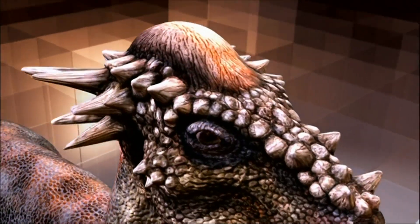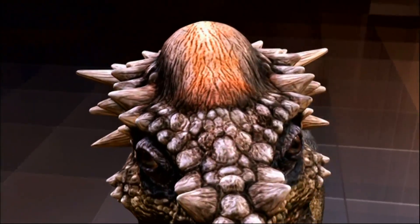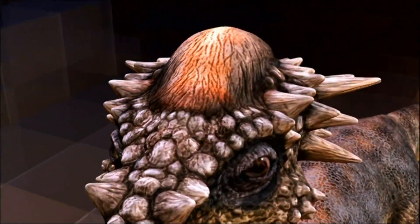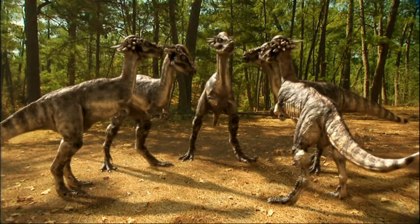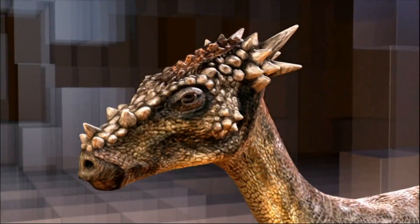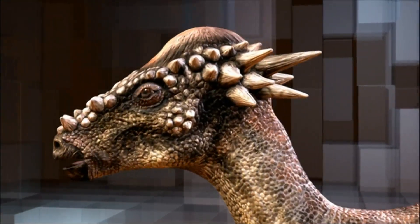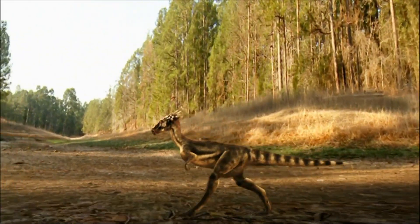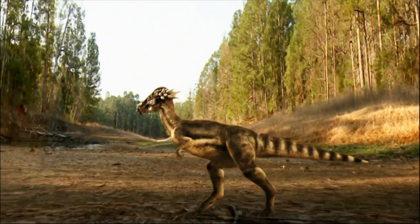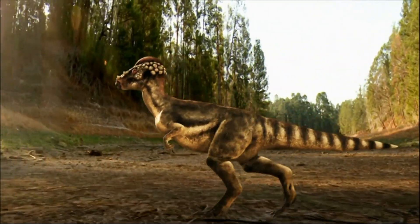Juvenile dome-headed dinosaurs usually have two bones in the front of their domes that fuse together when they become adults. The evidence shows that young dinosaurs could grow a dome really quickly, grow spikes really quickly, and also reduce spikes. It appears that in a case of mistaken identity, three boneheaded species are really just one.